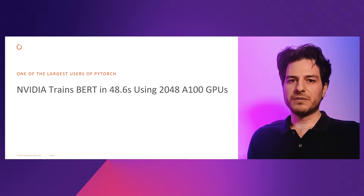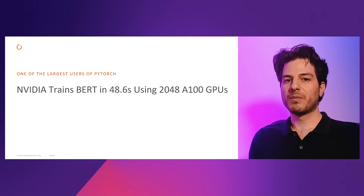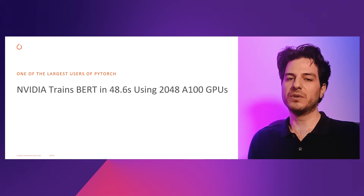One of the goals of this benchmarking is to run these networks as fast as possible. To that extent, our team has trained BERT in under 50 seconds using 2048 A100 GPUs. This of course pushes the hardware, software, and large batch training to its limits.